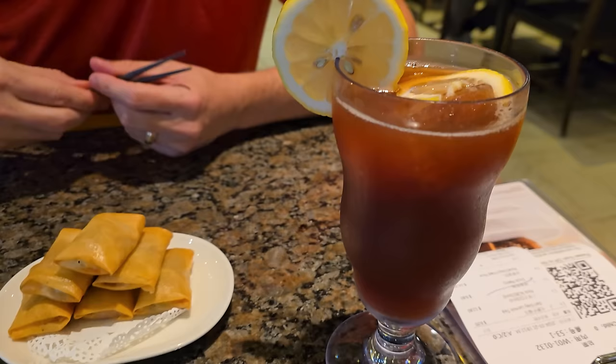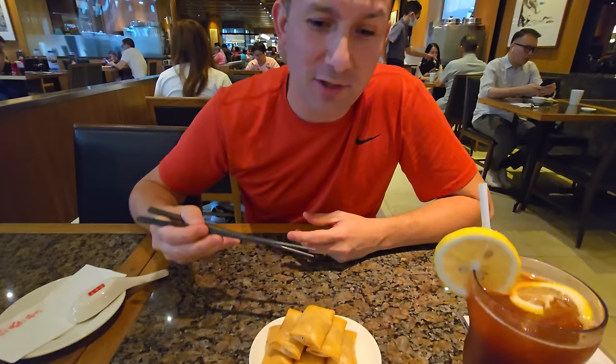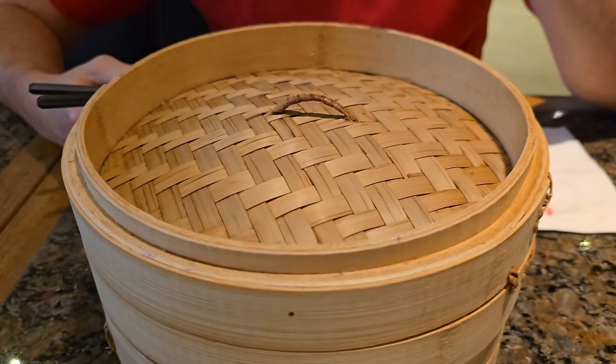We got an Earl Grey lemon tea and a duck pastry — it's gonna be so tasty. We are at Din Tai Fung, you can see the sign right there. It's gonna be so good; we always enjoy this place every time we come. We actually had Din Tai Fung earlier on this trip too — a second time because it's just that good.